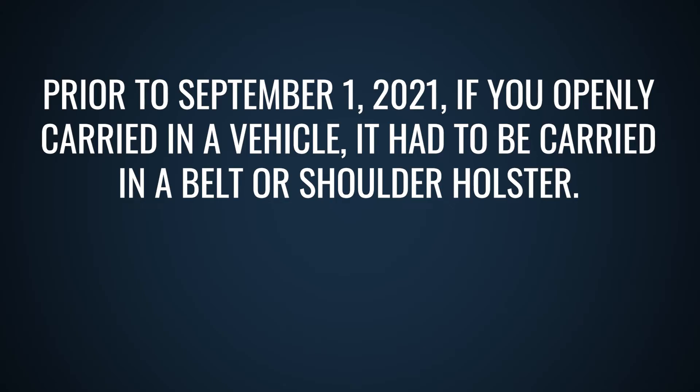The other thing this raises is vehicle carry, because prior to September 1st, 2021, if you openly carried in a vehicle it had to be in a belt or shoulder holster — but now those words are gone from the law. A frequently asked question we get about vehicle carry is: can I have an under-dash-mounted holster? Not one of those magnets — that's not really a holster. We're talking about ones that actually have a mechanism to cover the trigger, a legitimate holster. And the answer, as of September 1st, 2021, is that's completely acceptable. It is a holster, it is on or about your person. People also ask about taking a paddle holster off and putting it on the seat next to them — that's fine. The weapon is holstered, it is on or about your person. So vehicle carry just got a lot easier.